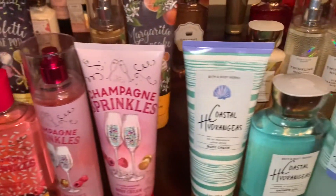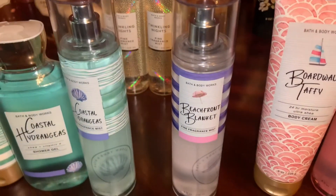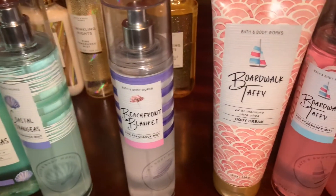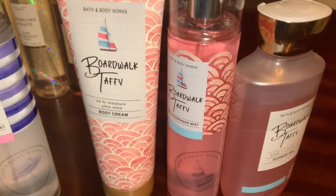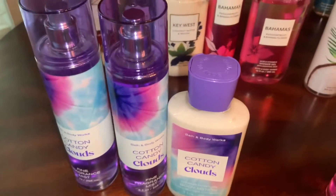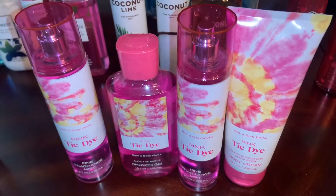Champagne Sprinkles Shower Gel, Spray, and Body Cream, Coastal Hydrangeas Body Cream, Shower Gel and Spray, Beachfront Blanket Spray, Boardwalk Taffy Body Cream, Fragrance Mist and Shower Gel. I have two Cotton Candy Clouds Fragrance Mist and Body Lotion, two Pink Tie-Dye Fragrance Mist, a Body Cream and a Shower Gel.